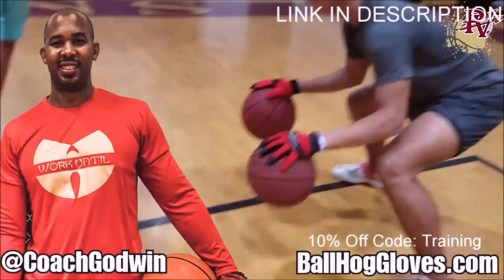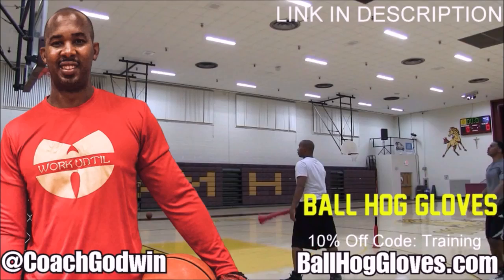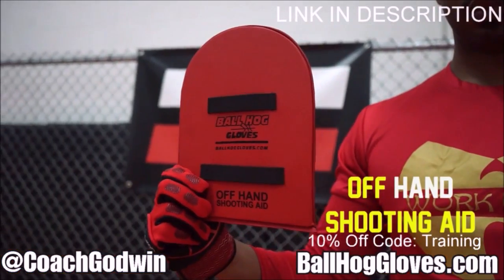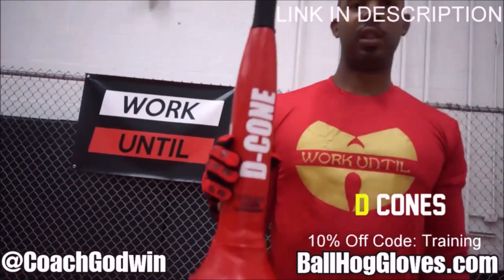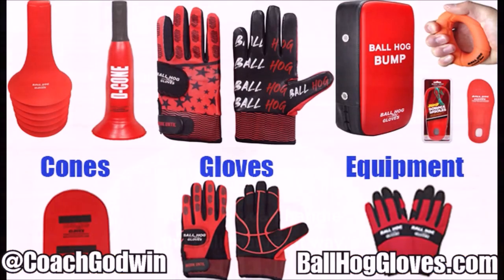Ball Hall Gloves — do our warm-up ball handling drills, our two-ball drill. The D-cone is the perfect complement. We have everything you need from ball handling gloves, bump pads, shooting aids, and cones. Go to ballhallgloves.com. You keep working with these gloves until you can do that drill, until you can handle the ball the right way.